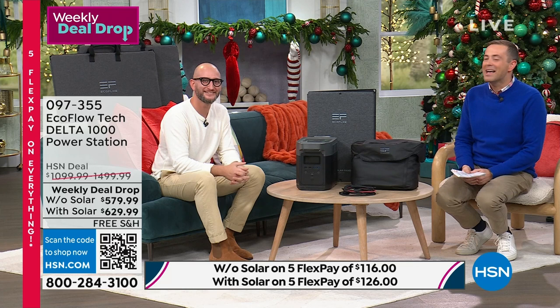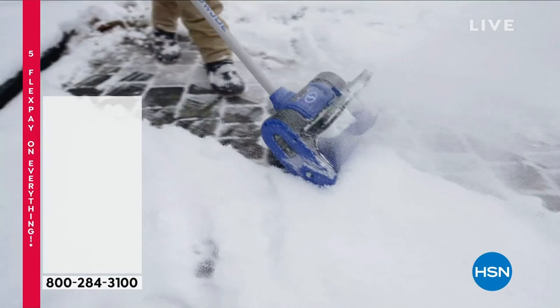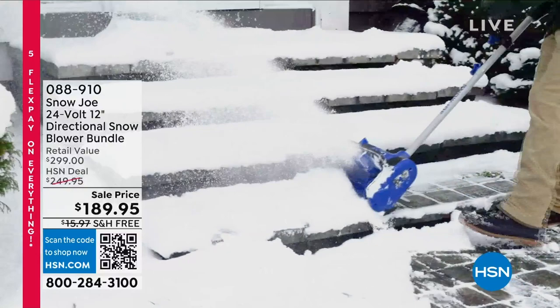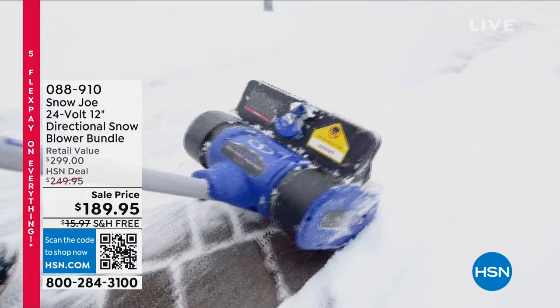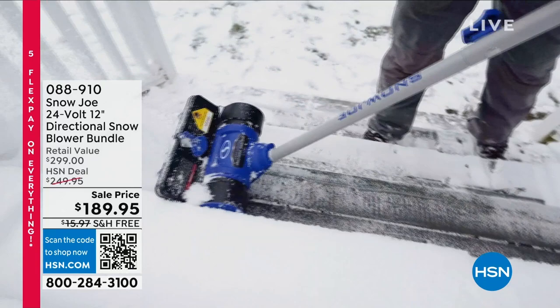Thank you for shopping with us. Please do not hang up — that bundle is extremely limited now. Final orders coming through. No more back-breaking work when it comes to the snow, no more heaving and hoeing. This is the ultimate way to clear that path as you walk down the steps, as you go to the mailbox, as you let the pets out in the morning. This is the easiest way with Snow Joe. It's going to throw the snow directionally where you want it to go — 6 inches deep, 12 inches wide. It clears a path. Brilliant.